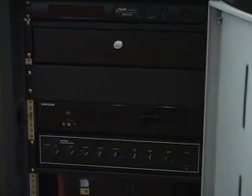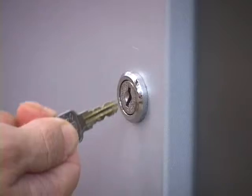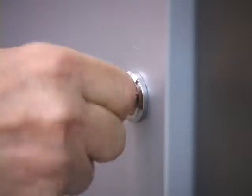Internal devices can be connected and checked by opening the covers on the front and back side, and it prevents theft as it has a lock.